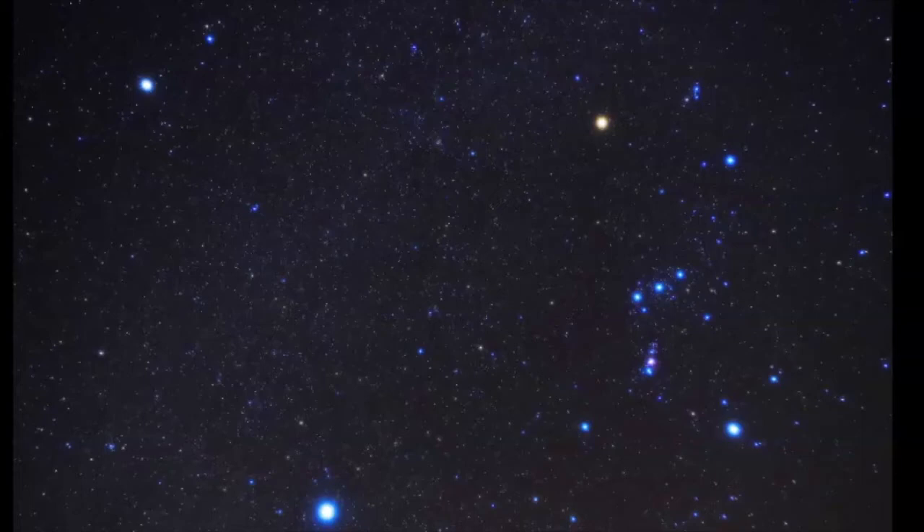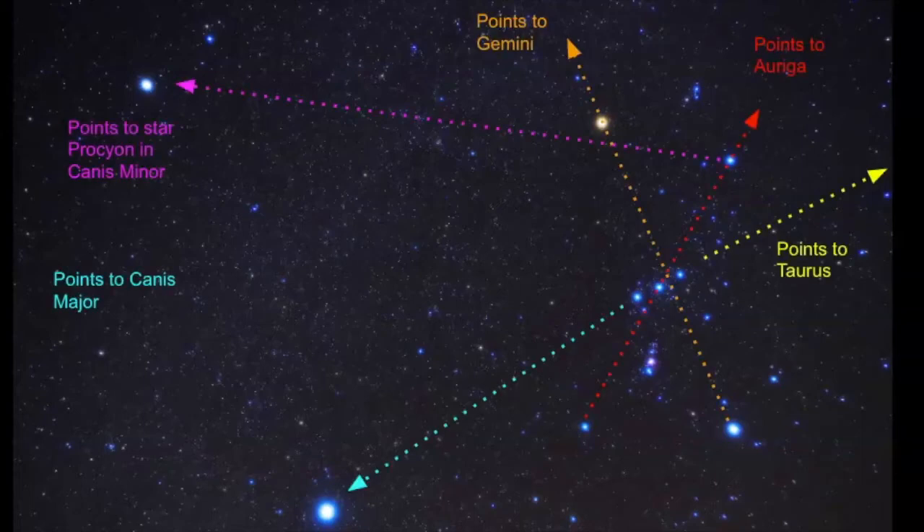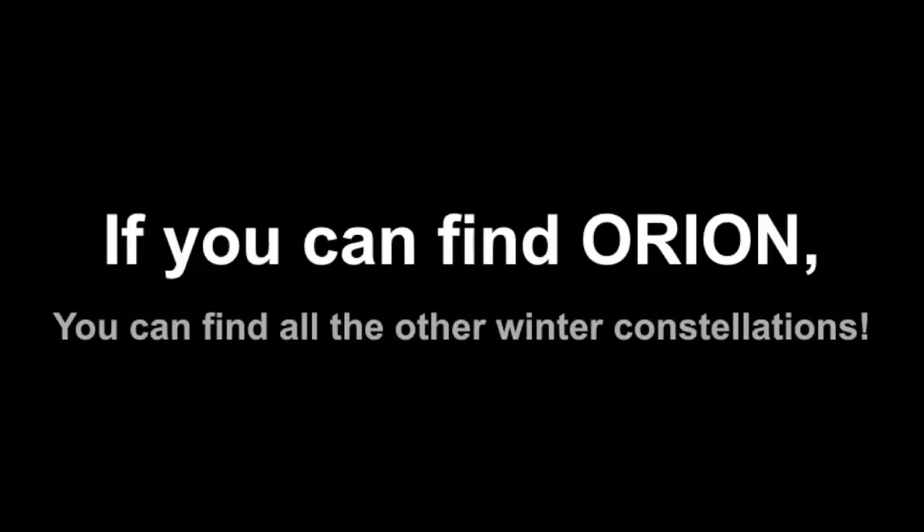If we use Orion as a guide to the sky — which is what I teach all of my students — you can use the shoulders to point to Canis Minor and the belt to point to Canis Major. Right in this area is Monoceros, the unicorn constellation. You can use these two stars to point to Gemini, this points to Auriga, and this points to Taurus. If you can find Orion, you can find all the other winter constellations in the northern hemisphere.